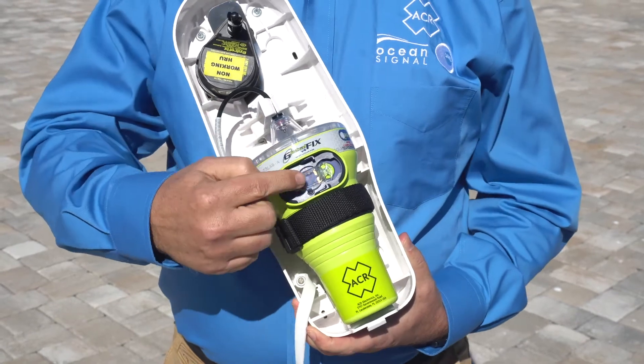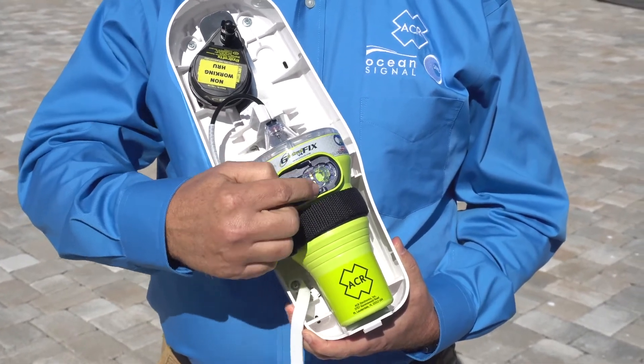submerged in water between 1 and 4 meters. Once deployed from the bracket, it will float to the surface and begin transmitting your distress message. Search and Rescue Forces then pull up your beacon registration information, which tells them who the beacon belongs to, as well as providing additional emergency contact information.